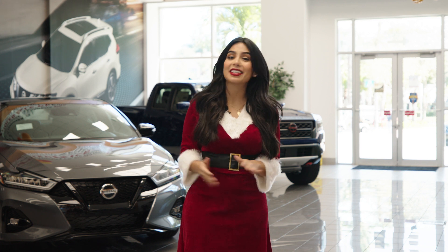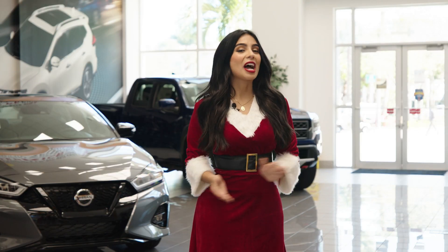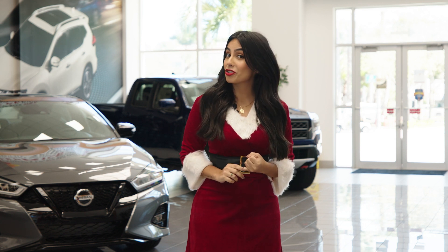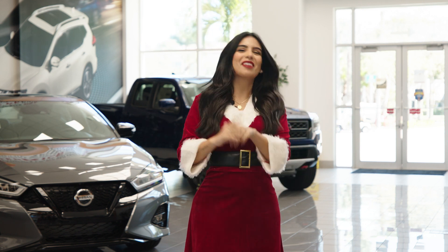We're mixing things up a little bit this season and we want you to be part of our videos. And this is how it's going to work: I'm going to show you a few cars, some features and more, and you'll be able to tell me which one is naughty and which one is nice.